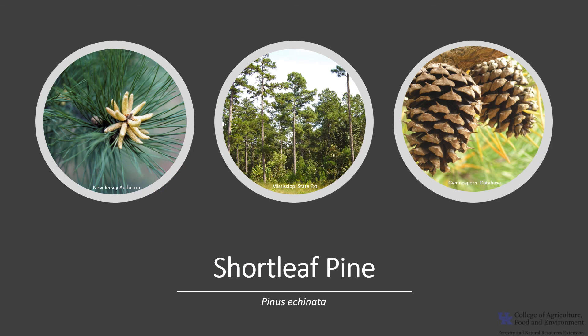Thanks for joining me today to learn about this pine. I hope you get the opportunity to get out into your woodland, local park, or neighborhood and enjoy the superb shortleaf pine.